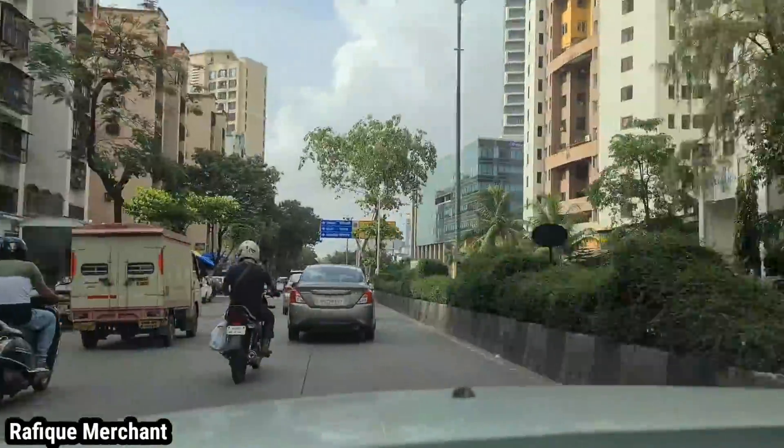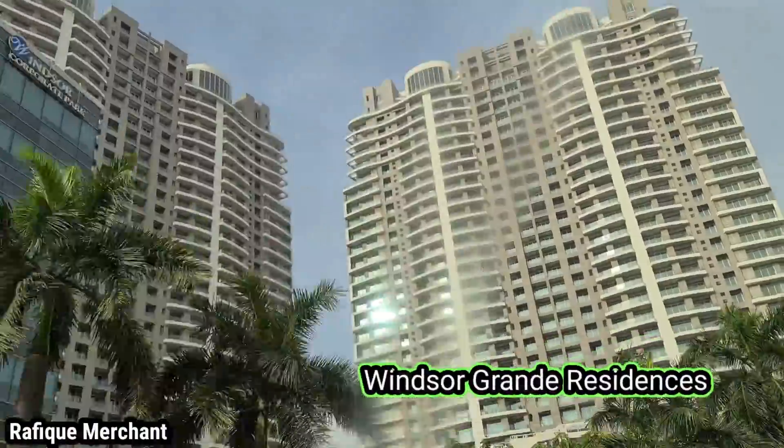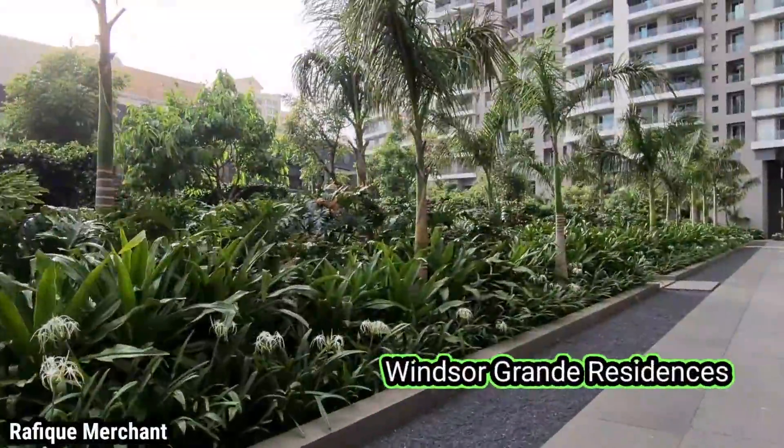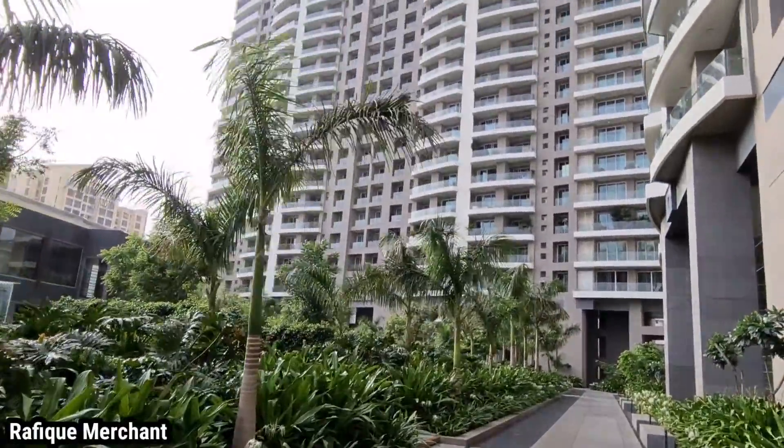Windsor Grand Residences, a residential project by Windsor Realty, is a premium property spread across seven acres of land. The four towers are built amid large, pristine landscape terrain in Andheri West.